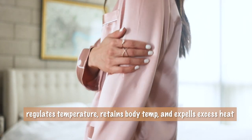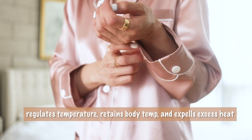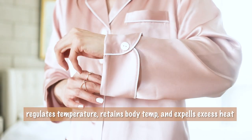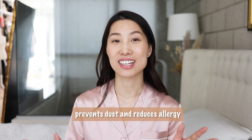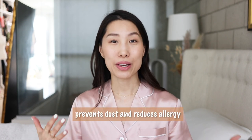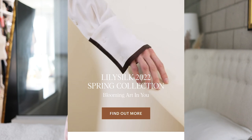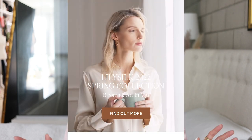Silk is a natural temperature regulator — wearing a silk pajama like this helps retain heat if it's too cold at night, or expel excess heat if it's too hot. The material is super silky and smooth; it won't attract dust like other materials, so your skin will be healthier and you'll have less allergy.